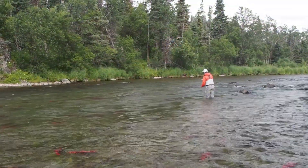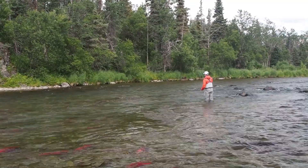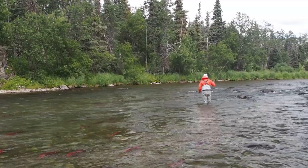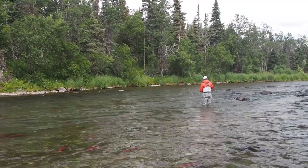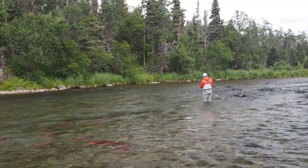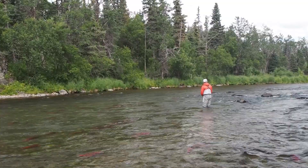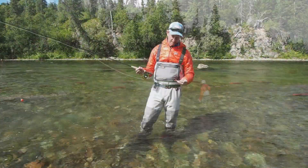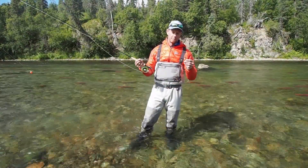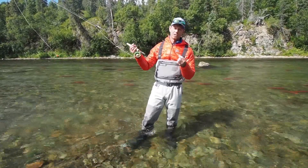The time to really take advantage of the rainbow trout fishing here is during the peak of the sockeye spawn in August and September, when the sockeyes pair up, start digging in the gravel, and laying their eggs. To match what's going on out there, we use a 7mm bead suspended less than 2 inches from the hook.